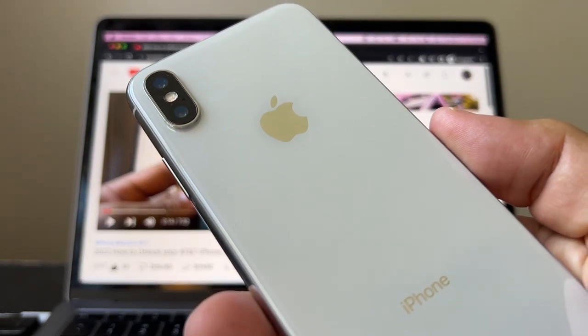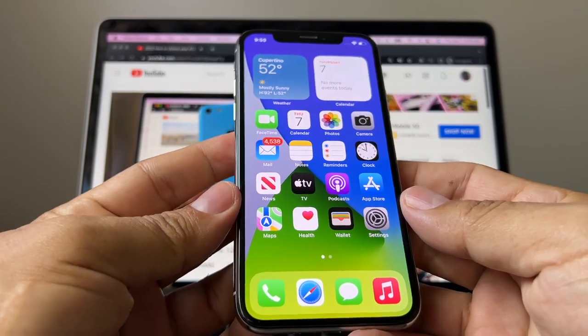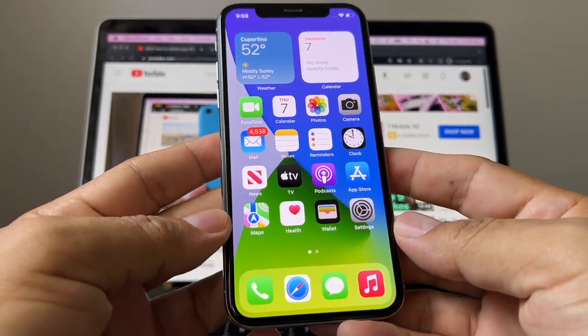Don't skip any part of the video, watch it from the beginning till the end so you don't miss any of the tips. Hello guys, how you doing? This is your friend Alex.